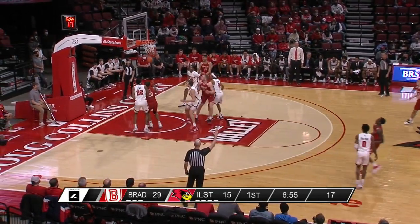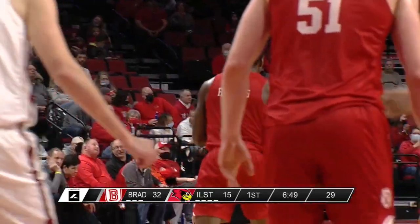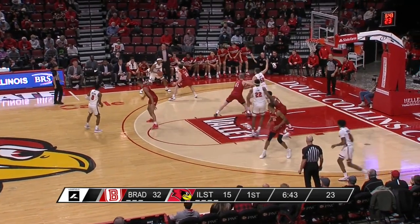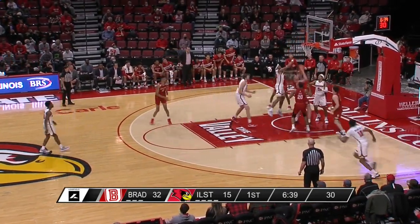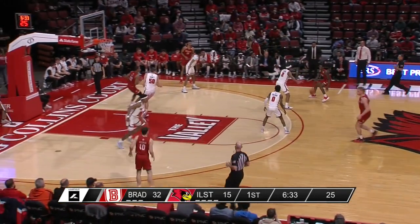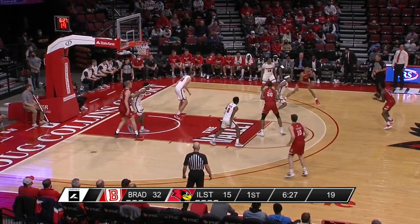Roberts behind another screen for his third three-point make of the opening half — he's in double figures now with 11 points. Illinois State is going to have to do something different, as Mark Freeman went under the ball screen. Rink Mast has been a mismatch — though he only has six points, two assists, and a rebound, what he's doing as a screener is really causing problems for the Redbird defense. He's sprung Terry Roberts on all three of Roberts' three-pointers.